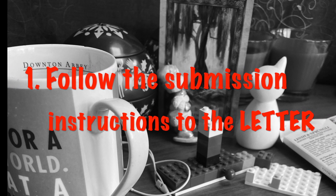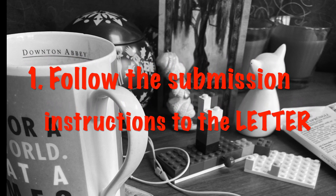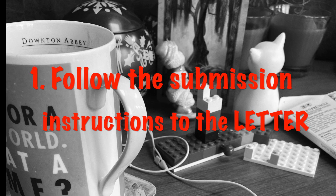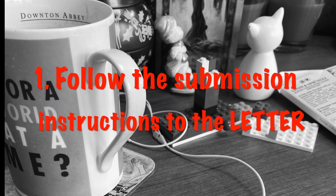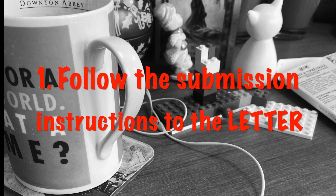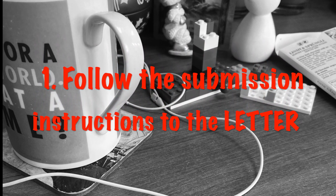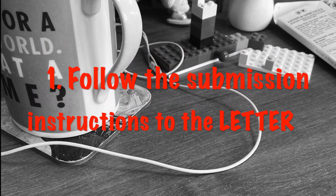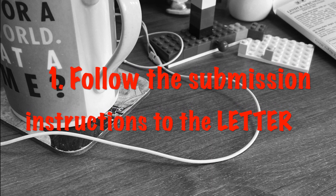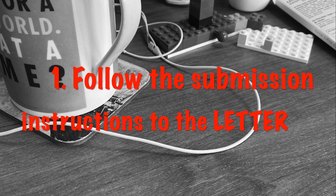Firstly and most importantly — number one — follow the submission instructions to the letter. Do not risk giving the publishers an excuse to bin your submission before they even read it. My biggest take from the seminar was that publishers were not only picky about what genres they would take submissions for, but they would, without a second thought, dismiss any submission that did not follow their instructions to the letter.